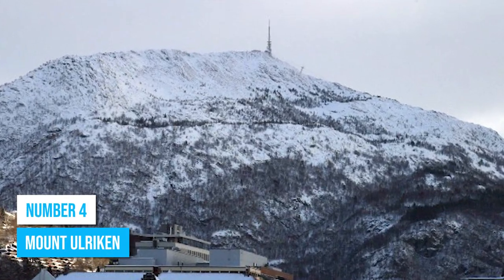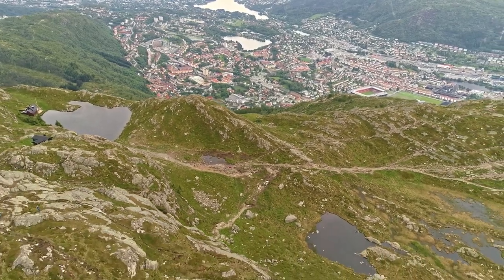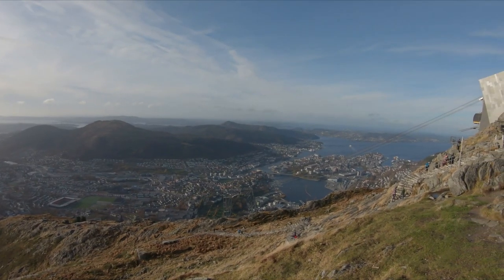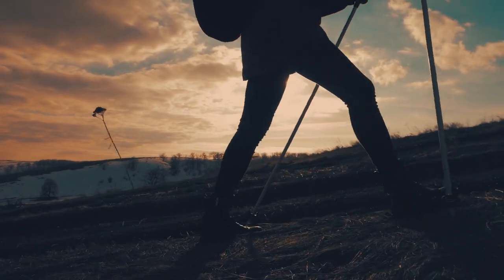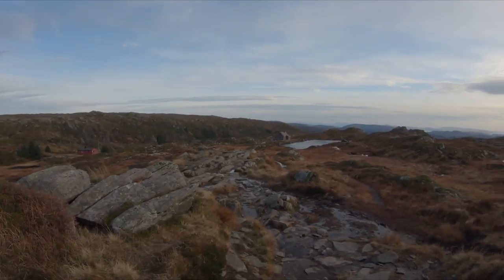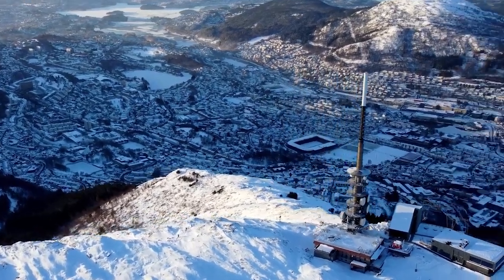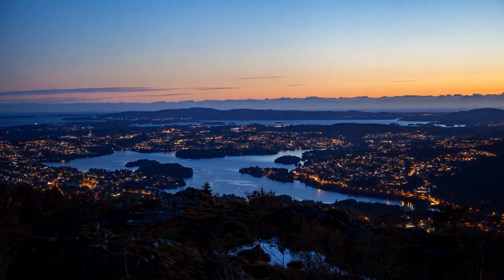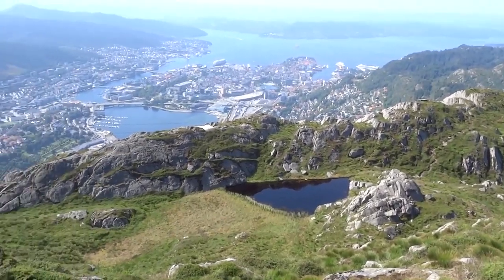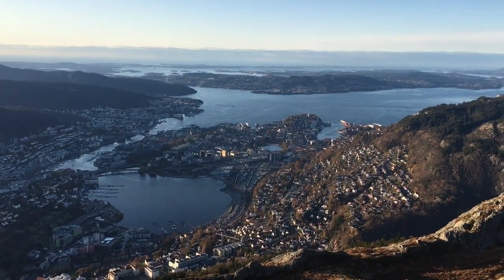Number 4: Mount Ulriken. Experience the thrill of standing atop Mount Ulriken, the highest peak in Bergen at 2,100 feet, offering unparalleled panoramic views of Western Norway's majestic landscapes. You can start your adventure by hiking this remarkable mountain — an activity highly endorsed for those seeking a blend of nature, adventure, and stunning vistas. The ascent is a rewarding journey, revealing the region's lush fjords, verdant valleys, and Bergen's charming cityscape. Consider enjoying a serene picnic amidst the scenic grandeur or simply bask in the tranquility of nature's embrace.